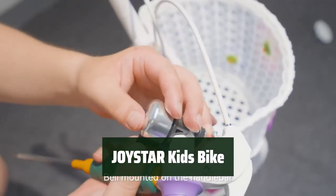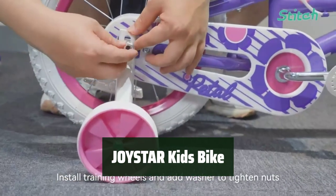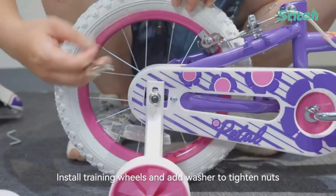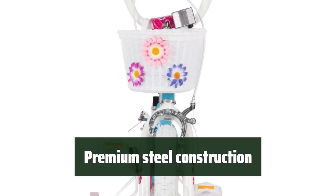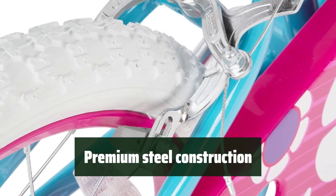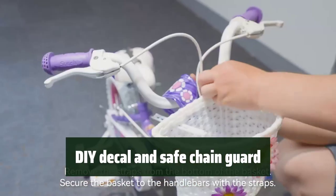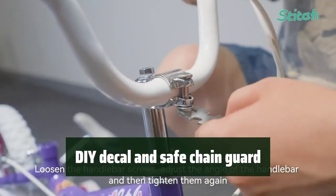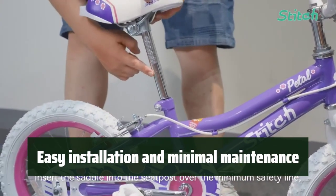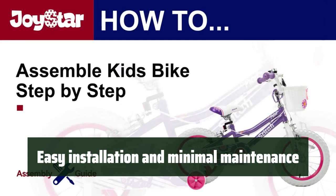Number 1: Looking for the perfect bike for your little rider? The Joystar Kids bike is designed specifically for kids aged 3-5 years, with stable training wheels for balance and stability, a quick-release seat for easy height adjustment, and dual handbrakes for speed control. It's built to last, made of premium steel to withstand the bumps of learning. It comes with a limited lifetime warranty for peace of mind, a DIY decal for personalization, and a chain guard for extra protection. With easy installation and minimal maintenance, the Joystar Kids bike provides a safe and enjoyable riding experience.